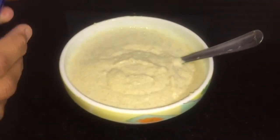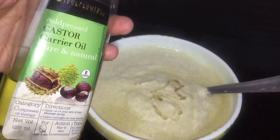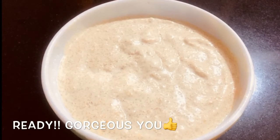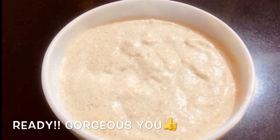Finally, add four tablespoons of coconut oil and two tablespoons of castor oil into the mixture. Mix it well. This super effective miracle home remedy to treat baldness is now ready.